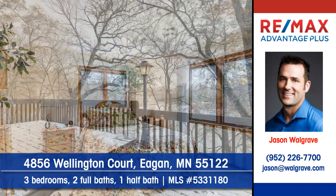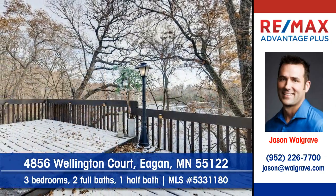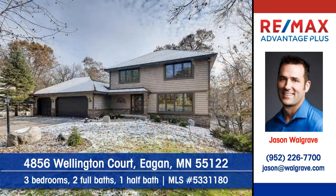This home rests on a cul-de-sac with a pond. Contact Jason Walgrave at RE-MAX Advantage Plus to arrange a personal showing.